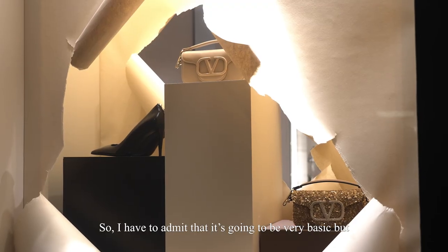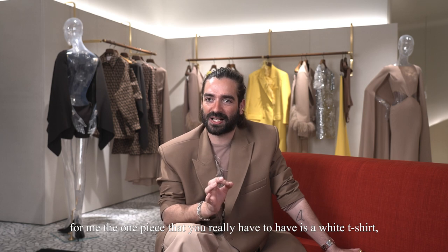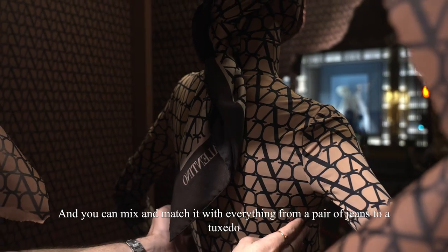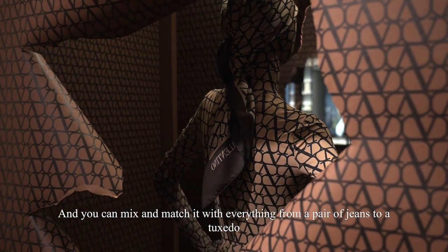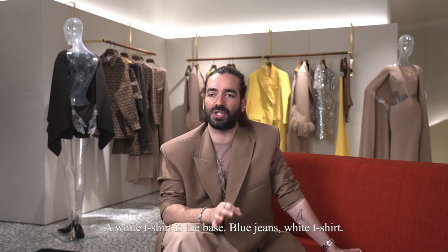I have to admit it's going to be very basic, but for me the one piece you really have to have is a white t-shirt — a good white t-shirt. You can mix and match it with everything, from a pair of jeans to a tuxedo, and it will rock anything. A white t-shirt is the base: blue jeans, white t-shirt.